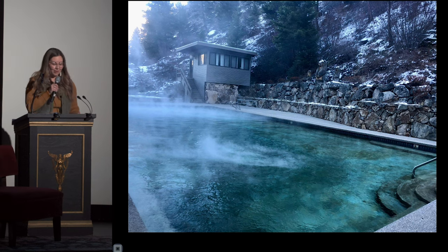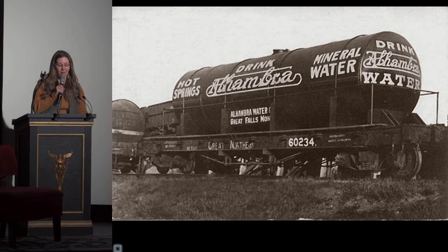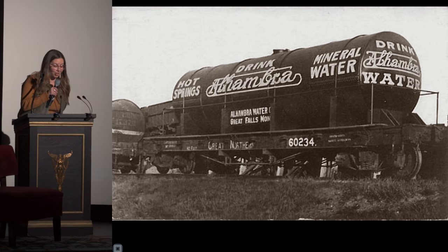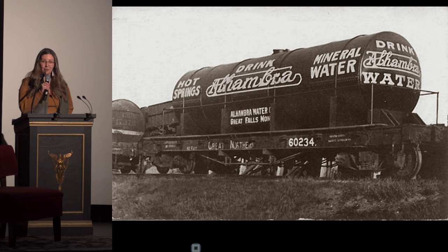Luckily, the water is only absorbing heat from the uranium and not radioactive particles — except in the case of Alhambra hot springs, located near Helena. The owners there used to bottle and sell the water, claiming it had all kinds of health benefits. Due to some unfortunate geologic luck, the water was found to actually be radioactive. This hot spring closed for good after a fire destroyed the hotel in 1959. The water is used today to heat a retirement home built over the source.